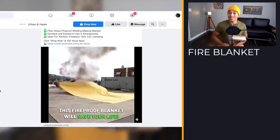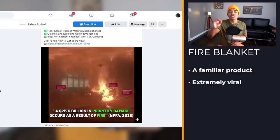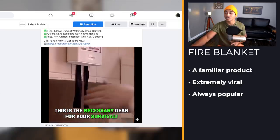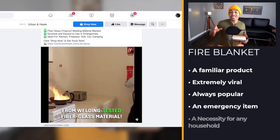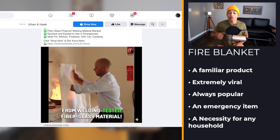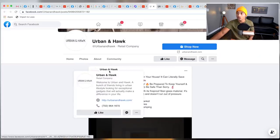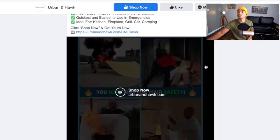Product number six is probably a product you've seen before because it crushes it every year at this exact time. It's an emergency fire blanket — you leave it in your house and if a fire happens you just throw it over. This is almost a necessity for any household and it's a problem solver, so people won't debate too much on purchasing it. They'll think: is my family worth $25? Probably yes. It was posted November 17th last year.